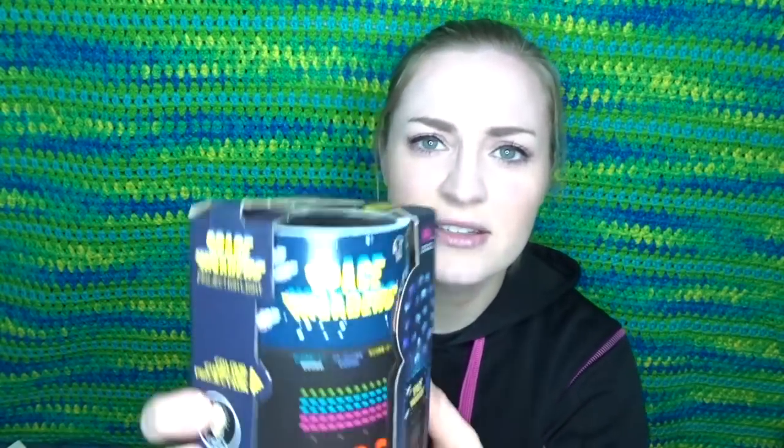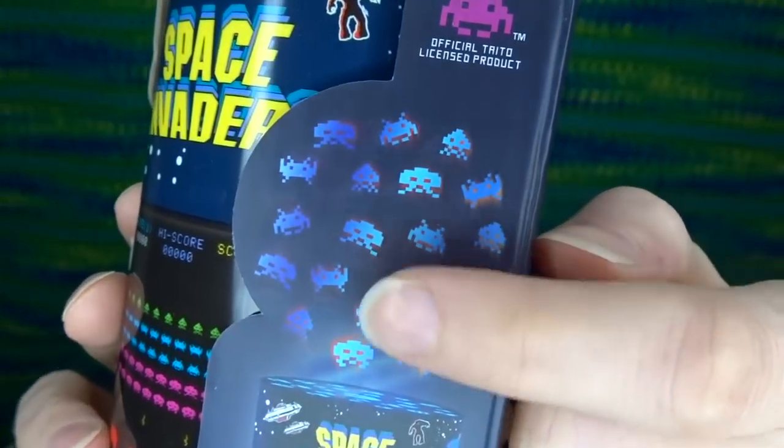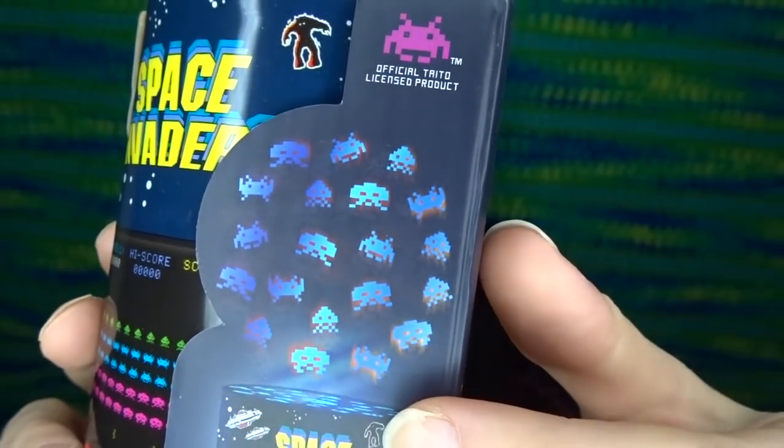The last item is a Space Invaders projection light. Space Invaders is an arcade game — it reminds me of Galaga, which I really loved. I'm not going to open this right now, but it looks like you put batteries in it and it projects little figures up on the ceiling or wherever you point it. That would be cool for a child. I don't have any children but I'll put some batteries in and see what it's all about — or maybe give it away to somebody.